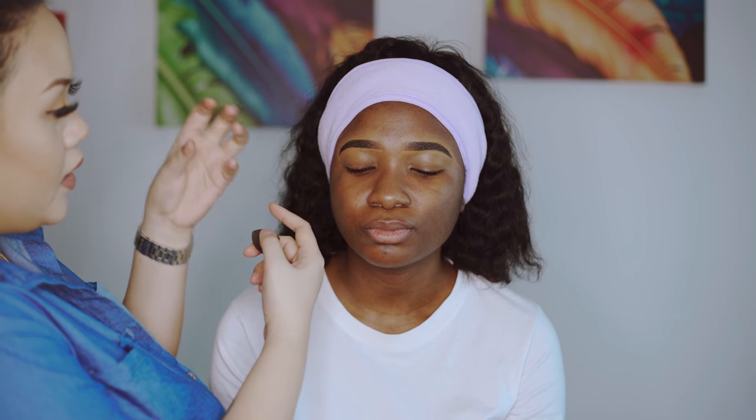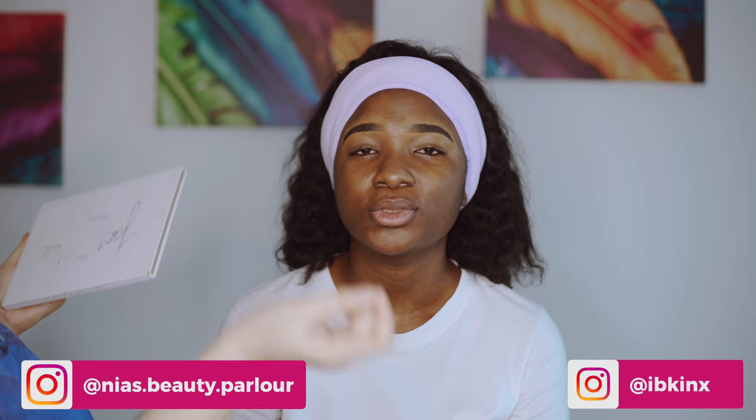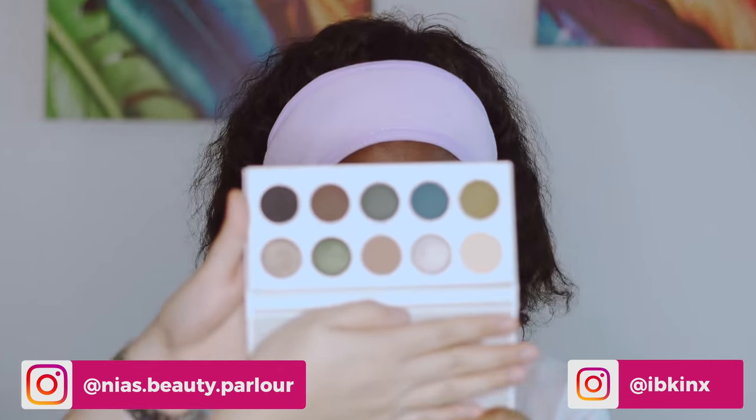I want my eyeshadow to be intense, so I want the concealer to grip the eyeshadow because it's wet. But if you're not used to that, you should put powder on top of the concealer because it's going to be hard to blend otherwise. I'm using the Morphe Jaclyn Hill palette.